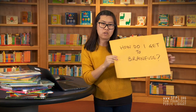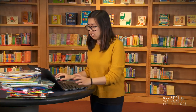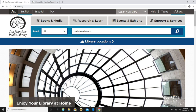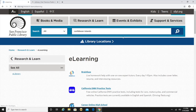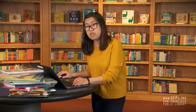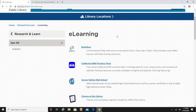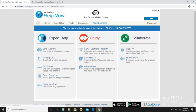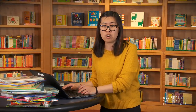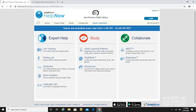How do I get to BrainFuse? First thing you're going to need to do is get to San Francisco Public Library's homepage at sfpl.org. On the homepage, click on the Research and Learn tab and then click on e-Learning. This will take you to a new page with all the e-resource offerings from SFPL. BrainFuse is the first thing on that page, and once you click on it, it should take you to an authentication page where you enter your library card number and secret pin. Once you do, it will take you to BrainFuse's homepage.